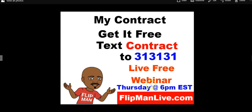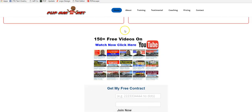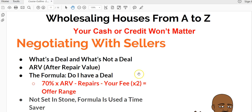You can also take advantage of my live free webinar on Thursdays at 6 p.m. Eastern. Sign up at flipmanlive.com — you'll receive reminders that the webinar is about to start. I'll be answering questions, going through the seller contract and buyer contract, how you actually get paid, and much more. If you want to access my 150-plus videos — actually over 200 now — go to flipman.net. I tell you everything you need to know about wholesaling houses.